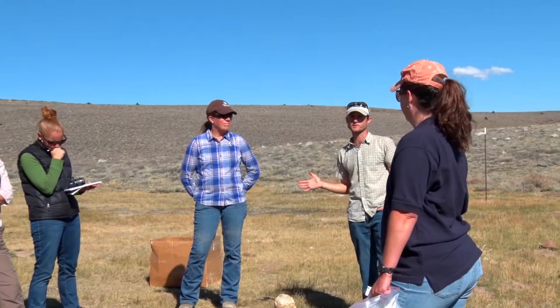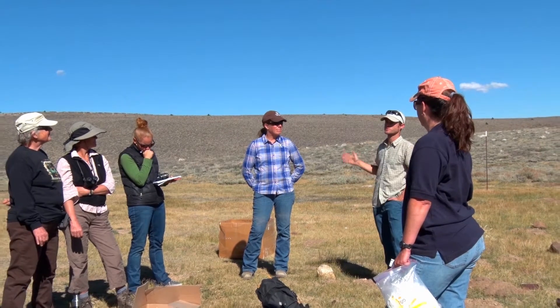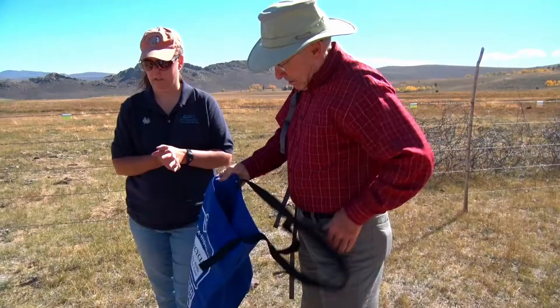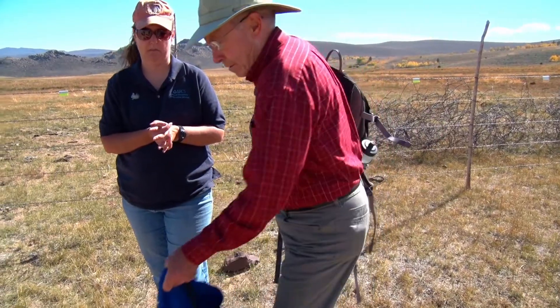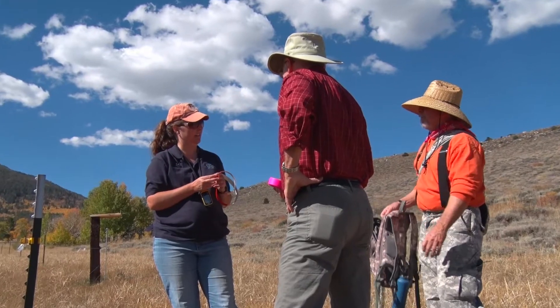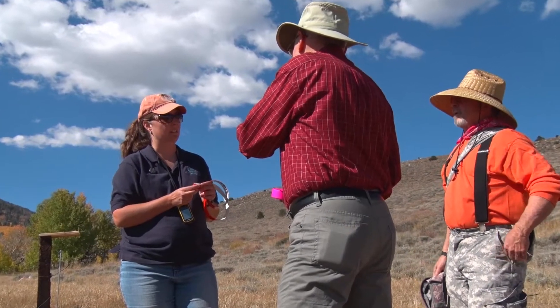Eastern Sierra Land Trust mostly does agricultural easements. We have organic alfalfa farms, we have wildlife corridors, and we have several large landscape ranch lands. We work on invasive weeds, we help do water restoration, watershed restoration, we help do fencing, and obviously annual monitoring of all of the properties so that we can make sure that the conservation values of those properties are being upheld.